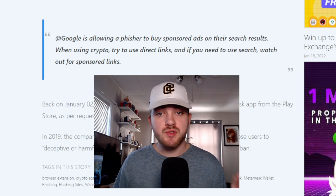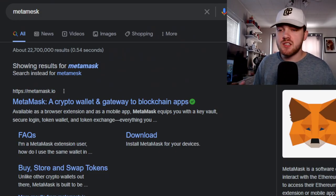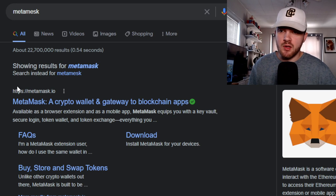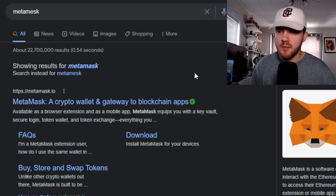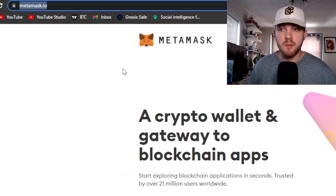When using crypto, try to use direct links. If you need to use search, watch out for sponsored links at the top of the page. You've got to make sure you find the legit one — metamask.io. You're almost better off just typing metamask.io directly in the browser. These scams will continue to occur — we just have to be vigilant, protect ourselves, and be smart. If you think it looks fishy or sketchy, don't click on it, or you're going to learn the hard way like I did.